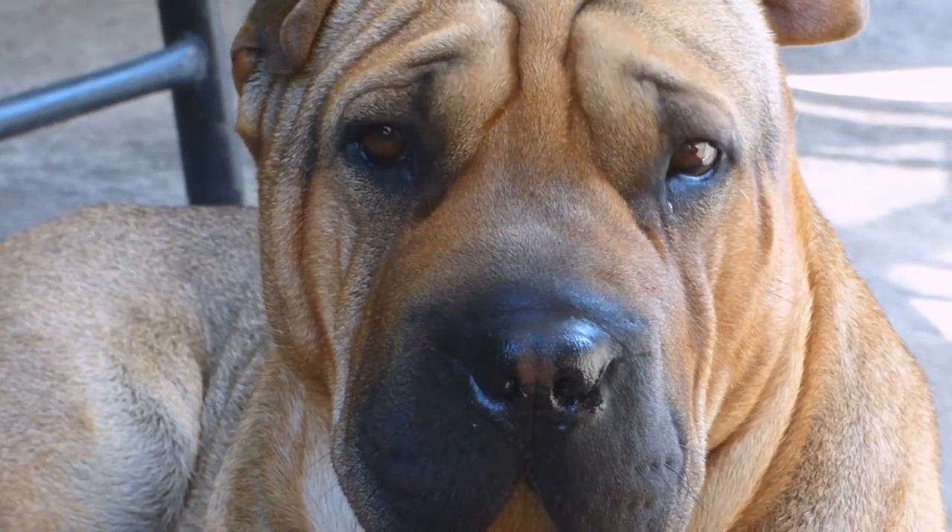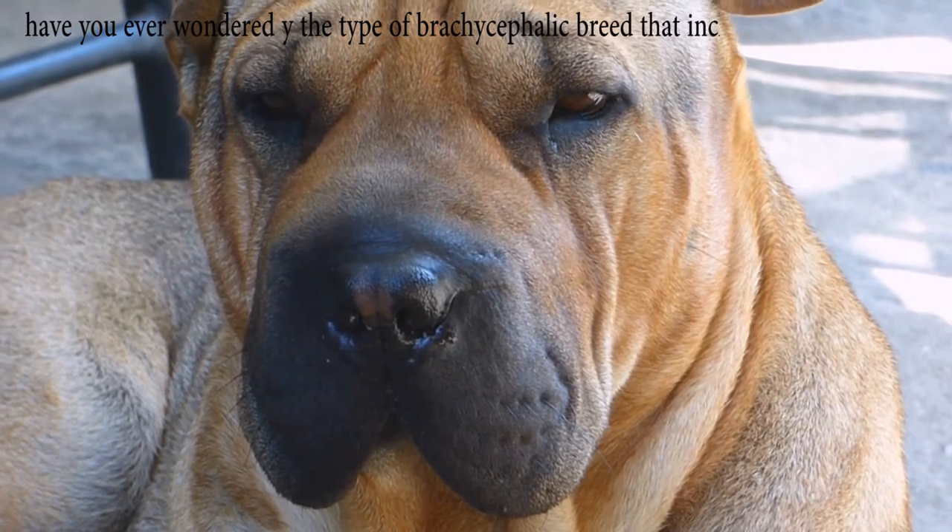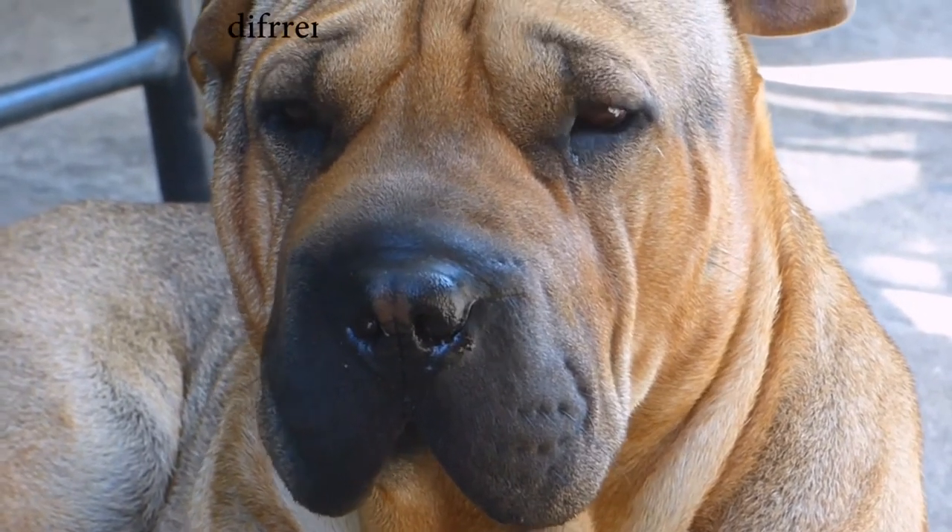Welcome back to fact1.com. Have you ever wondered why the type of brachycephalic breed that includes a pug has a different face from other dogs?